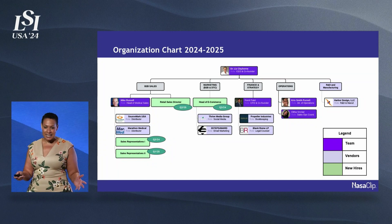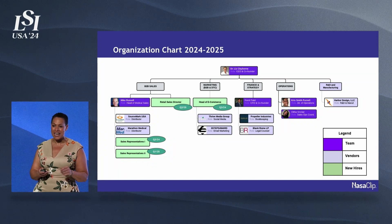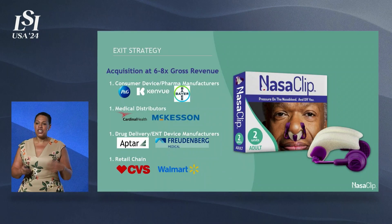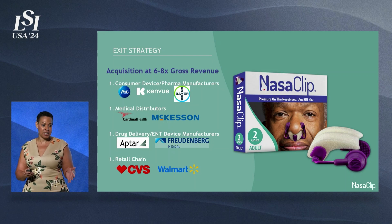I have an amazing team that we are building this year. Mike Russell, my head of sales, is here with me at LSI. In general, we look at this as probably having a six to eight X revenue exit. And these are some of the strategics that I think will be interested in our technology as we gain momentum — and we're already engaging with some of them.